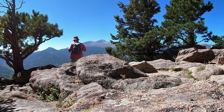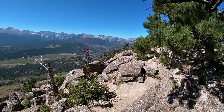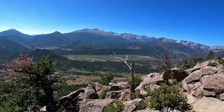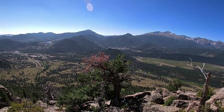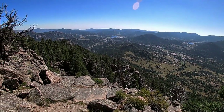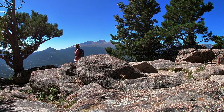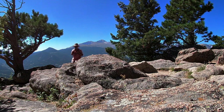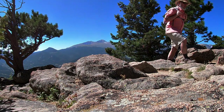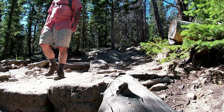Here we are at the summit of Deer Mountain. It is a commanding view up here of Longs Peak and the Front Range, with Moraine Park and upper Beaver Meadows down below. And if you walk off to the east, you can see Estes Park and Lake Estes. Beautiful.